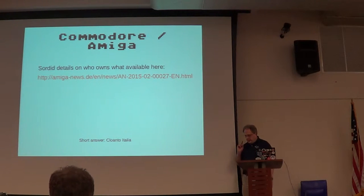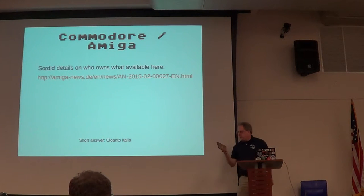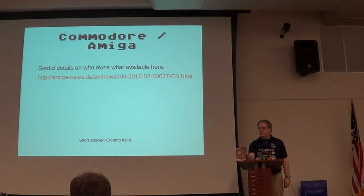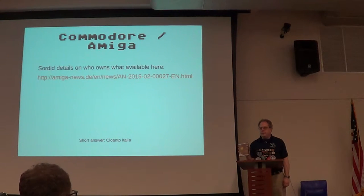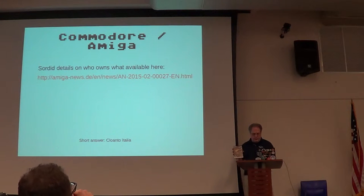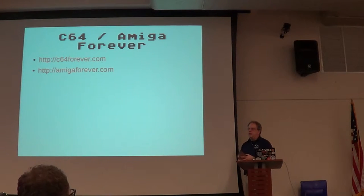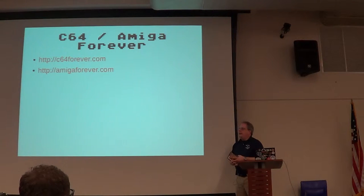Commodore and Amiga is a sticky little situation. There's a company called Cloanto, based out of Italy, which says that they bought the copyrights from Commodore and Amiga. They sell a package called Amiga Forever — this is the disc version, and there are also downloadable versions. They're about the only legal way, and it seems everyone else agrees they're the ones who own it. As for the Commodore 64, they also sell a version called C64 Forever. I'm going to go with the view that they have a legal claim to sell it.